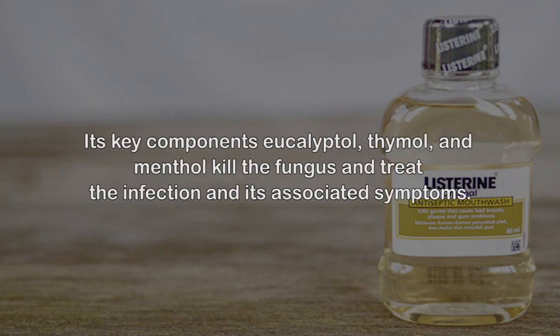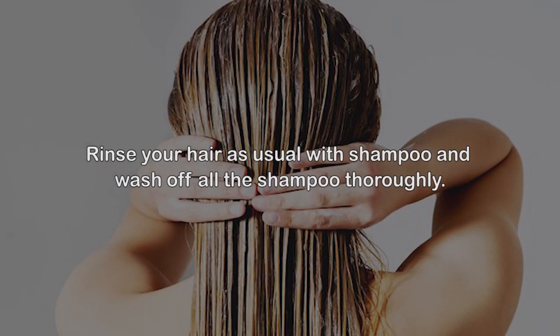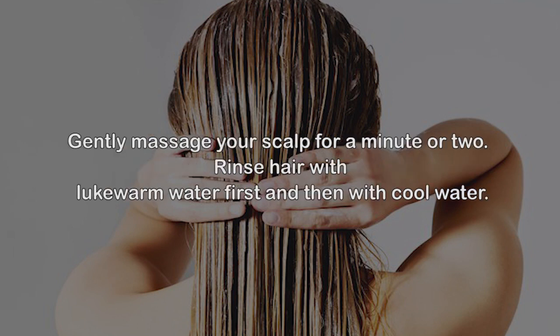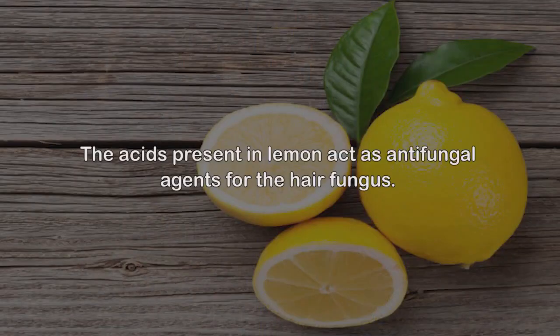5. Listerine. This commonly used product has a wide range of antimicrobial properties. Its key components — eucalyptol, thymol, and menthol — kill the fungus and treat the infection and its associated symptoms. Rinse your hair as usual with shampoo and wash off all the shampoo thoroughly. Remove all excess water from your hair. In a bowl or cup, mix Listerine and warm water and pour this over your scalp. Gently massage your scalp for a minute or two.